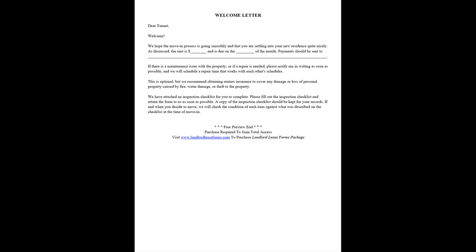As discussed, the rent is [enter amount] and is due on the [enter day] of the month. Payments should be sent to [enter address], email, or other.